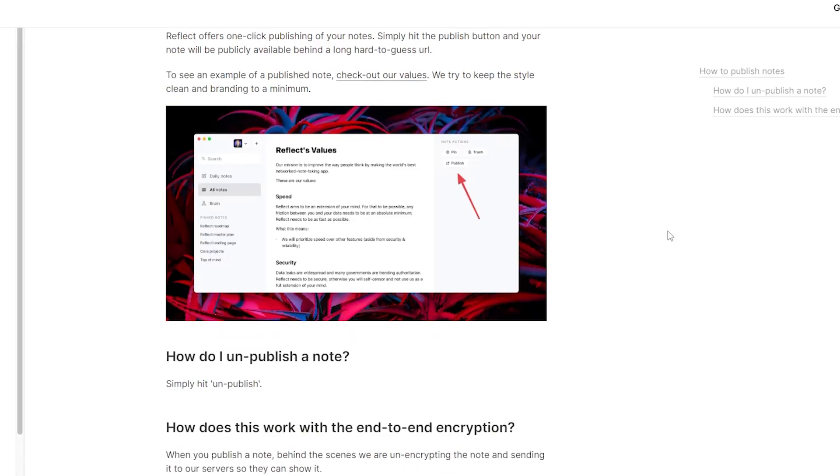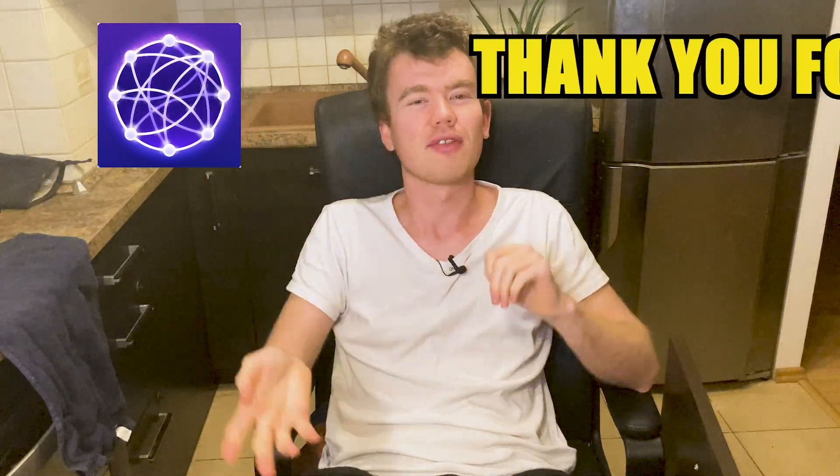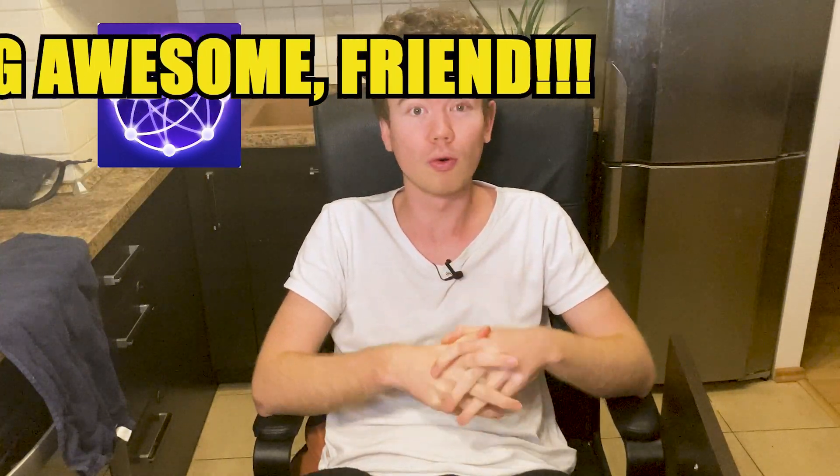And lastly, like Notion, you're able to publish your notes as unofficial web pages. So those were the nine benefits that Reflect has to offer, and it's overall looking very good — especially the daily notes, calendar integration, Kindle highlights, and all that. But I did find four drawbacks, which we'll talk about next.